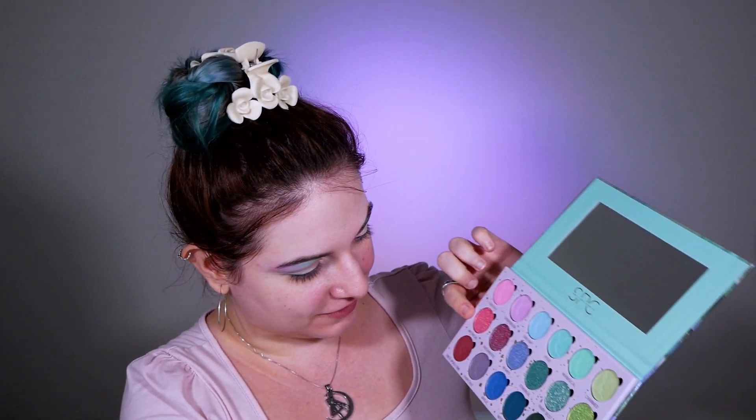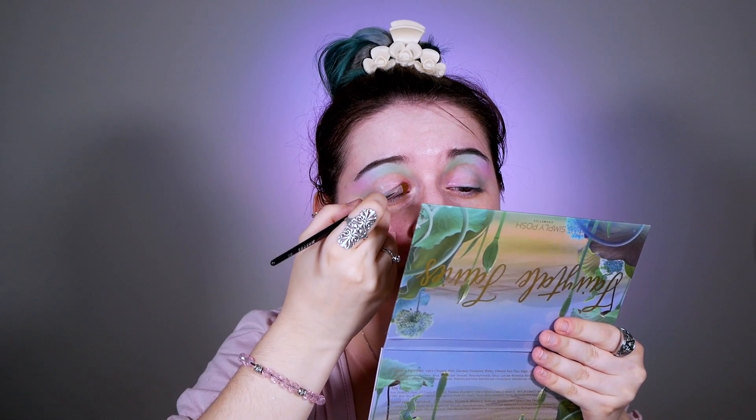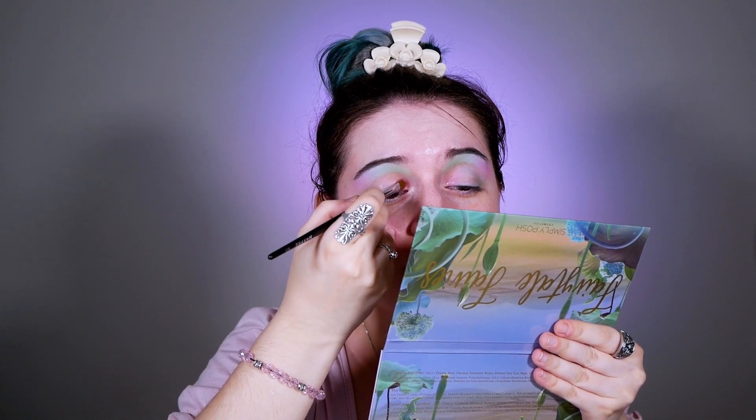The first special eyeshadow I'm going to try is called Mythical. I'm going to test the special eyeshadows both with brushes and with my fingers, as I always do when applying makeup. First I'll use a brush to see how it applies, then I'll spray the brush to see if it gets better. I want to try the palette in many ways to give you a more accurate review.